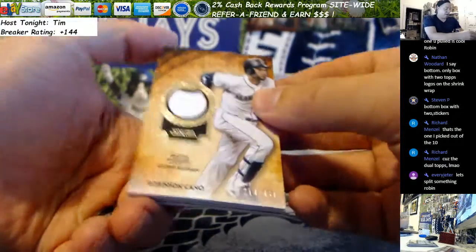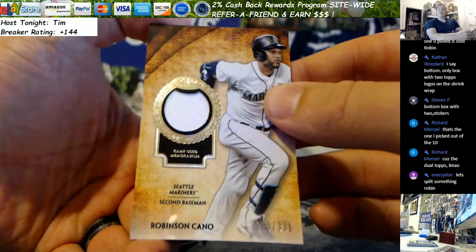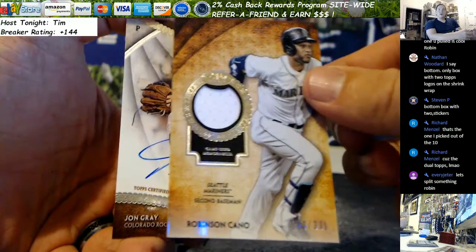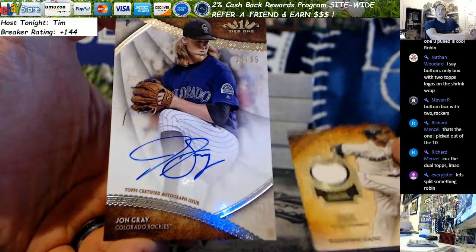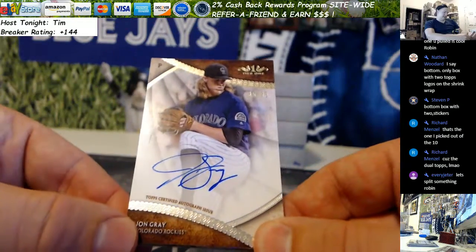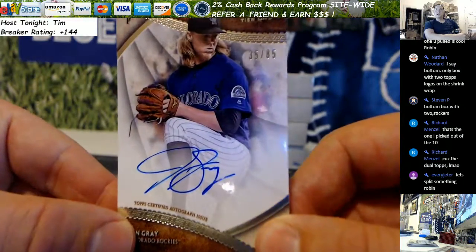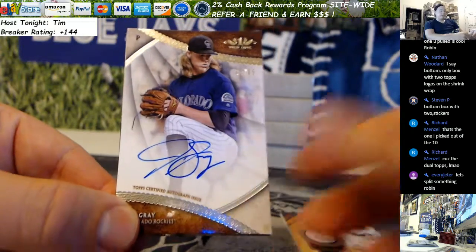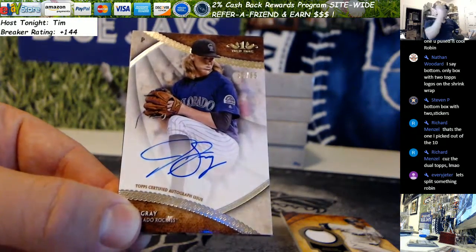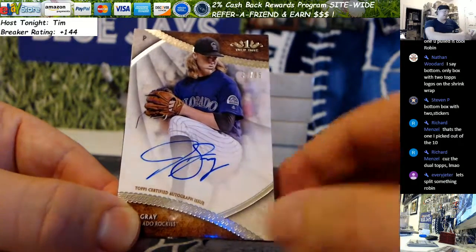Alright, Robbie Cano batting .331 for the Mariners — game-used jersey. The middle auto looked like an SP. It is — Johnny Gray, only signed 85 cards in this product. How is that possible? 35 out of 85, so Johnny Gray SP. That's the sixth SP in six boxes — I told you guys it's definitely a short print case.